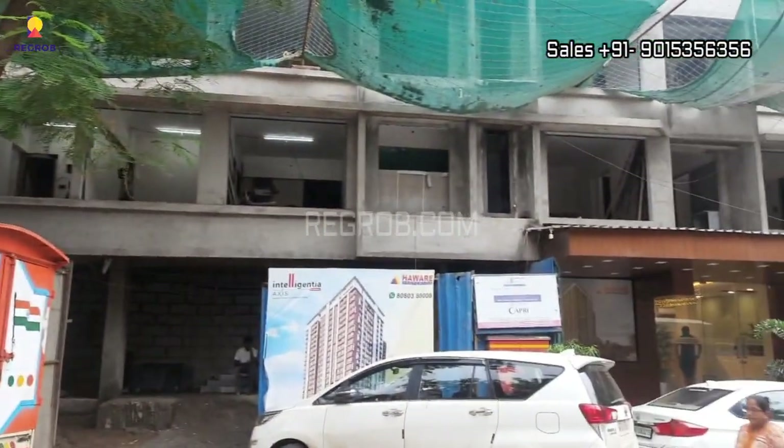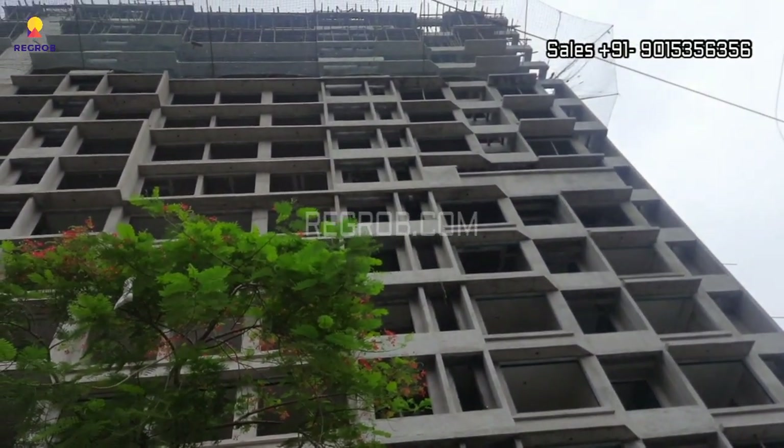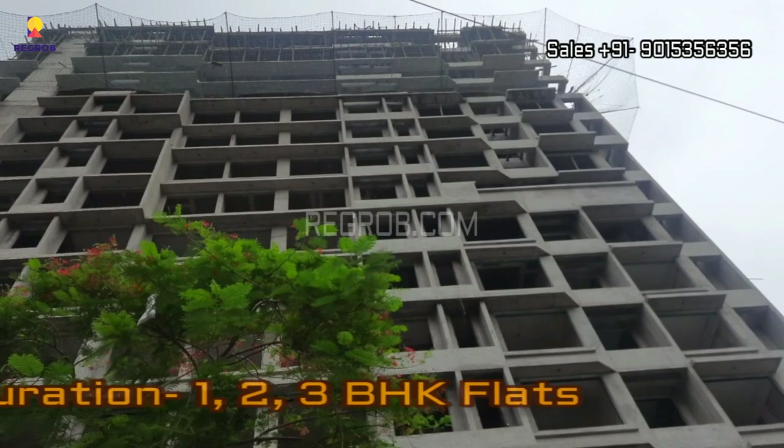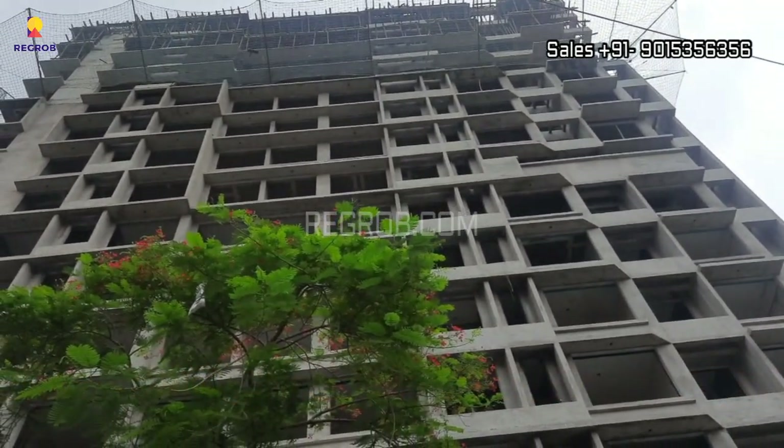We are at the project location and from the main road you can take in the exterior of the project tower. It offers spacious and thoughtfully designed 1, 2 and 3 BHK flats for the residents.